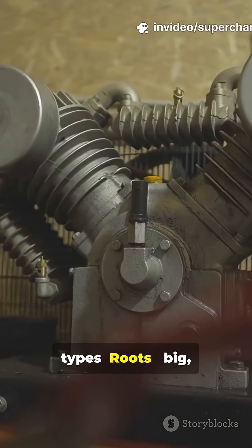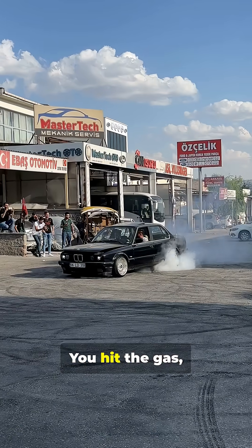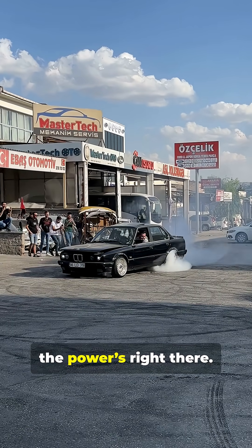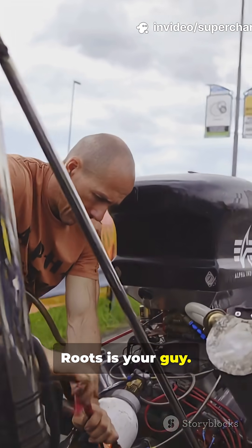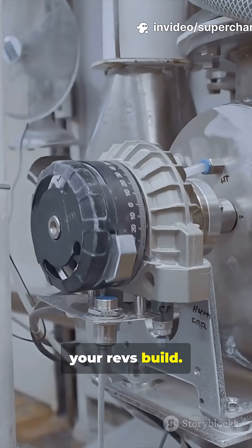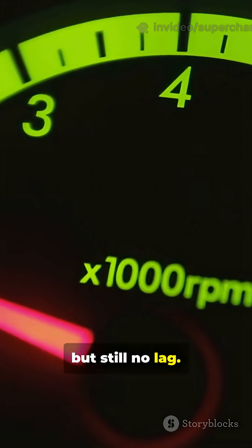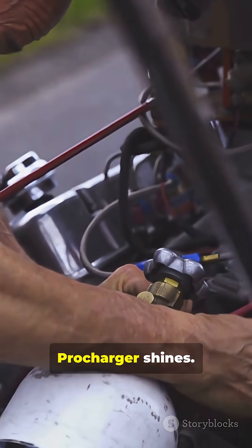Now you've got two main types. Roots — big old-school muscle car look, all about low-end torque. You hit the gas and bam, the power's right there. If you want neck-snapping, instant punch, Roots is your guy. Centrifugal, like the procharger, kicks in more as your revs build. Smoother, more like a turbo, but still no lag. Want a build that pulls harder as you accelerate? That's where a procharger shines.